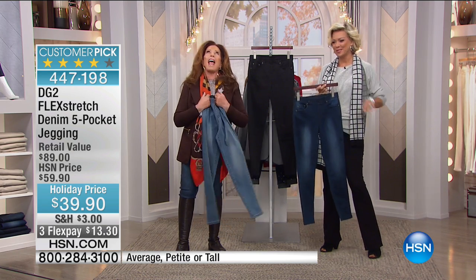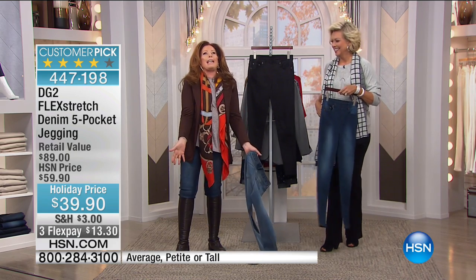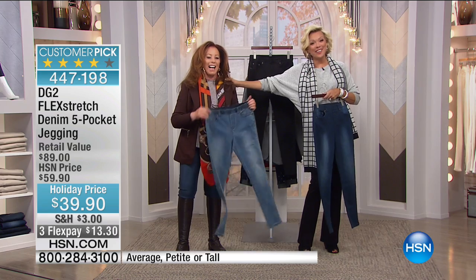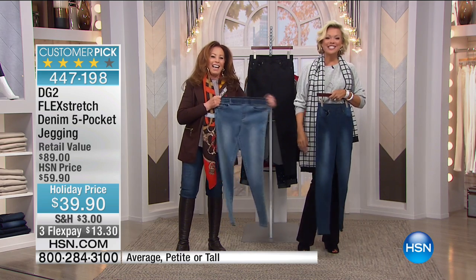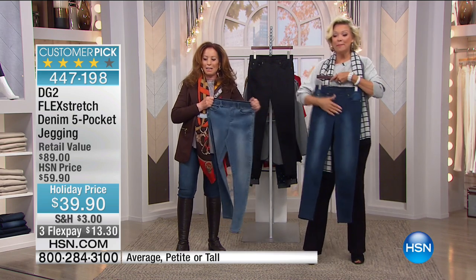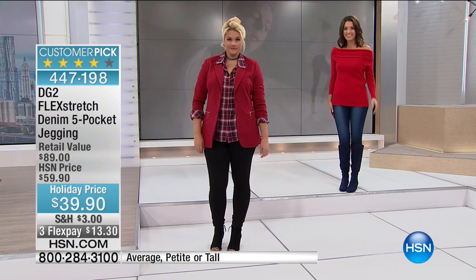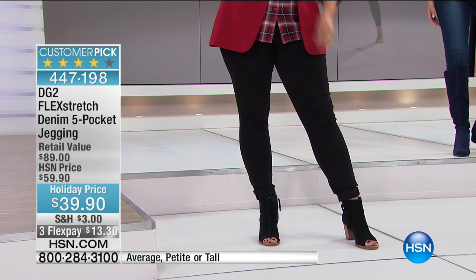Thank you, Joy — so fun! By the way, we only have three finishes in the denims. Look at this price. Once you see that price, you've got to know — first of all, this is a comfort level that is just crazy.